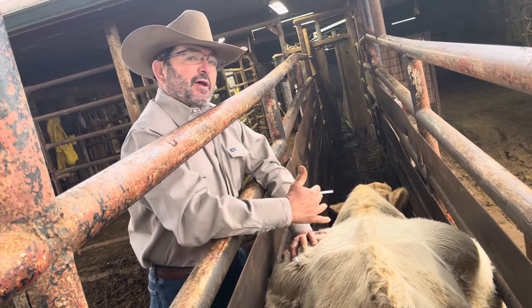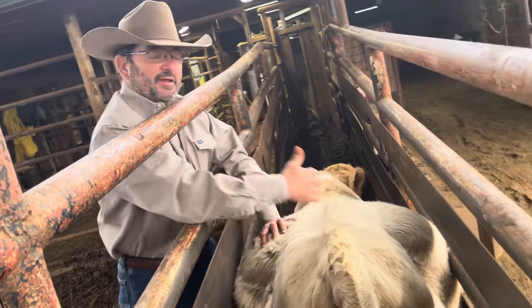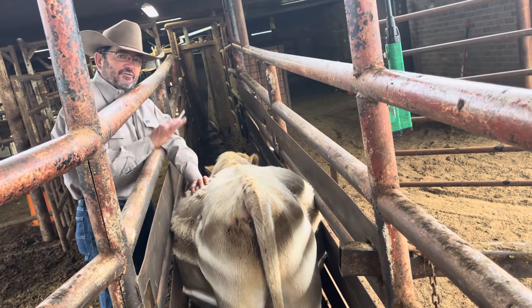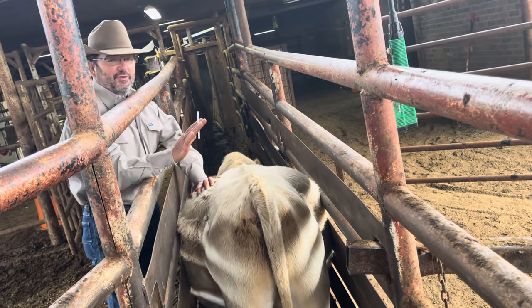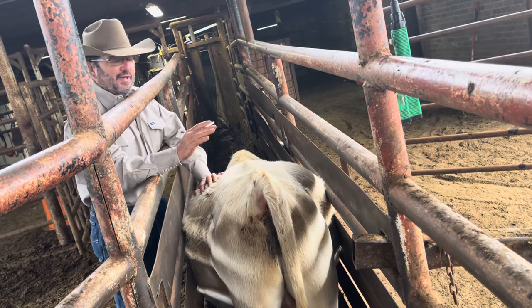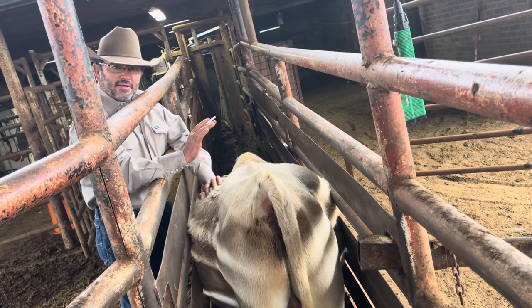But remember, they always carry the calf on the right side, and the stomach's always on the left side. So if you ever have any trouble, I always recommend if you ain't never done nothing like this, call your vet. Make sure you check with your local vet and let them come out and do it.